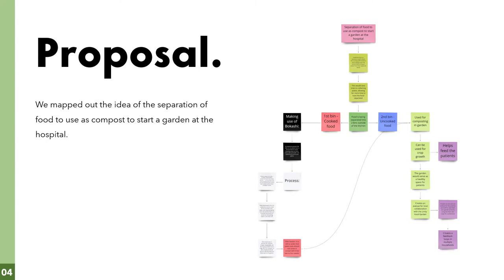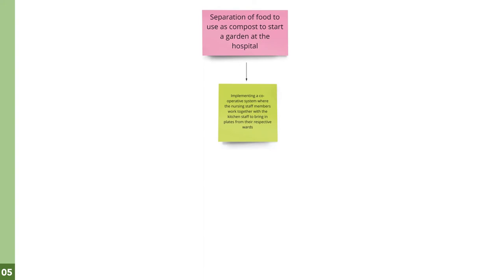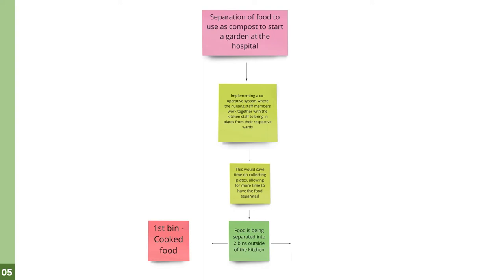Here is a detailed map of our proposal. Our proposal for the hospital is to incorporate a system where nurses bring in plates of food to assist the kitchen staff in saving time to separate the organic waste into two different bins. These bins will contain compost material for a garden that the hospital can make use of to grow their own vegetables. One bin would contain all the cooked meat scraps and bones, which will be turned into usable compost by Bokashi — a brand product that ferments meat and dairy products into nutrient-dense plant food. The second bin will contain all the kitchen's organic waste, which will be turned into a compost heap to fertilize the ground for proper crop growth.